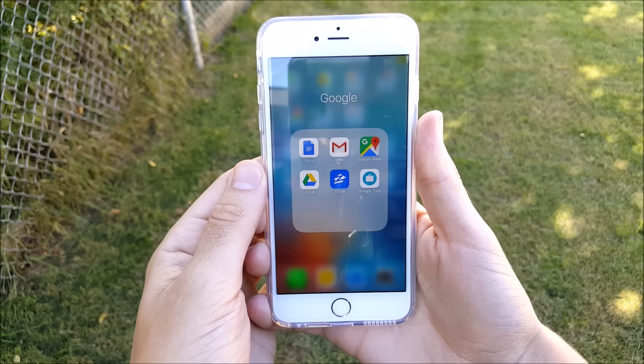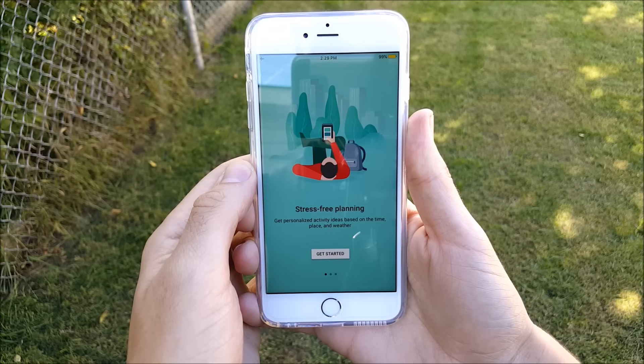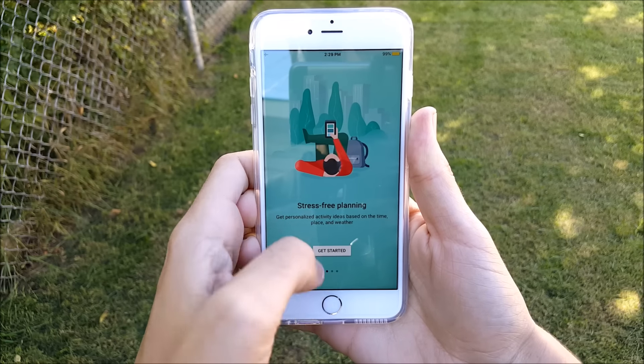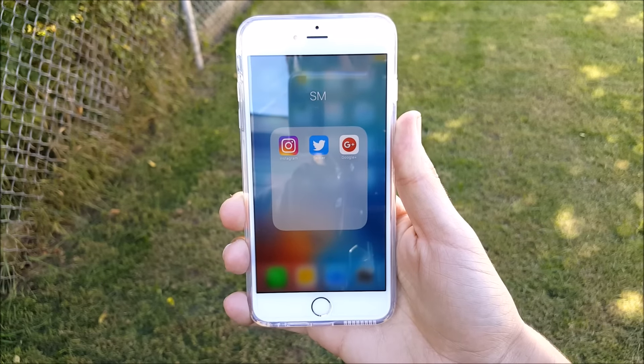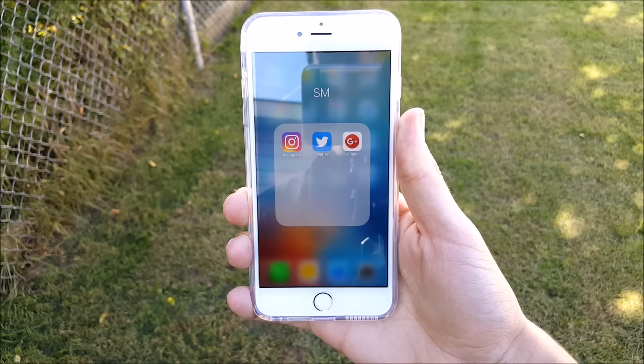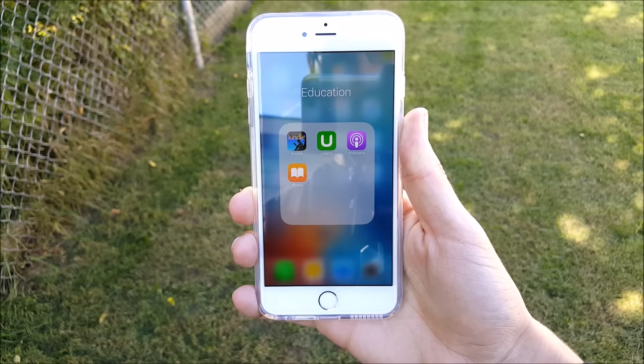Over here I keep my Google folder with Google Docs, Gmail, Google Maps, Google Drive, Zillow, and the awesome Google Trips app for travel planning around the world. In Social Media I keep Instagram, Twitter, and Google Plus — you can follow me on all of those, links are down below in the description.